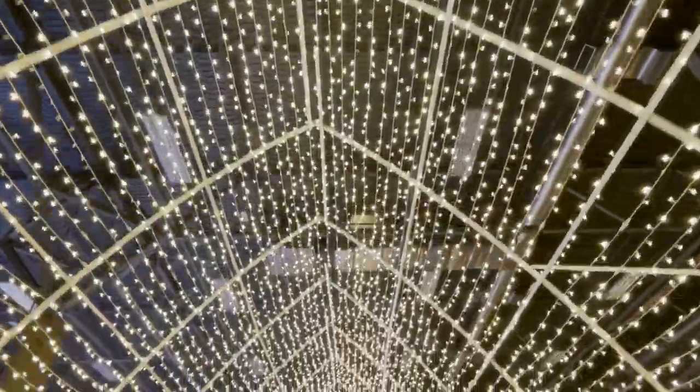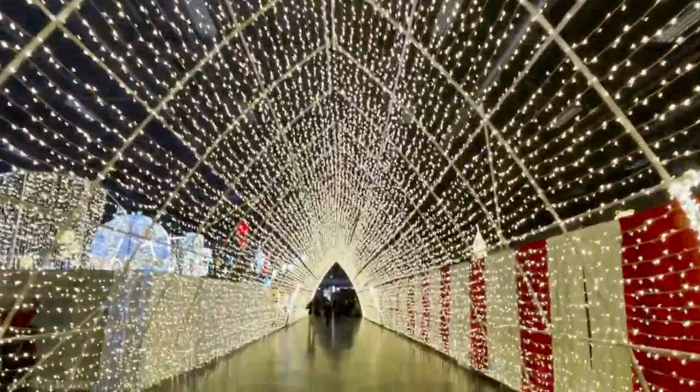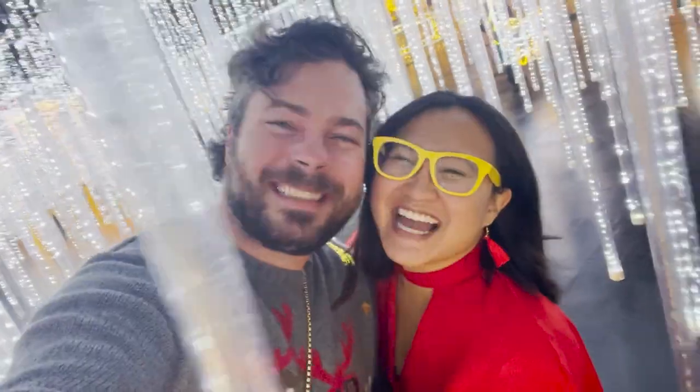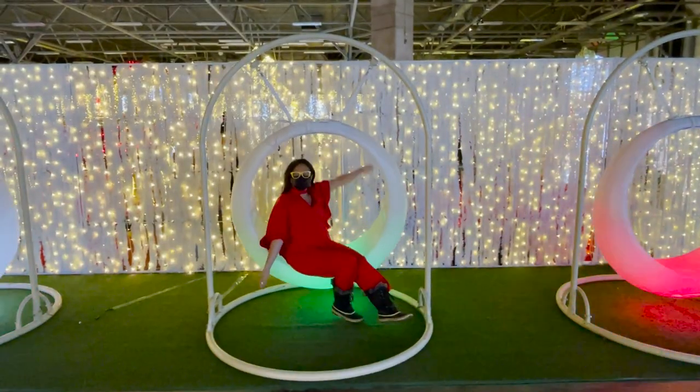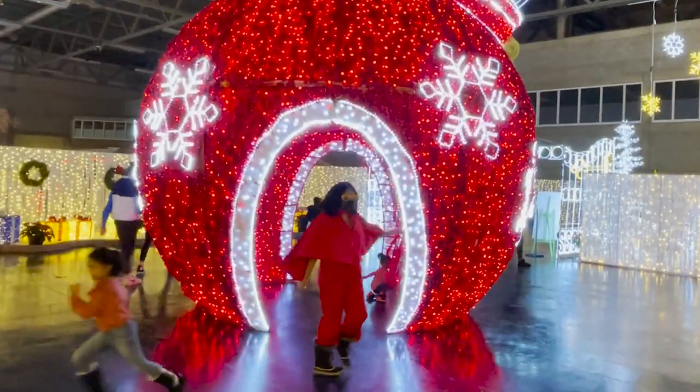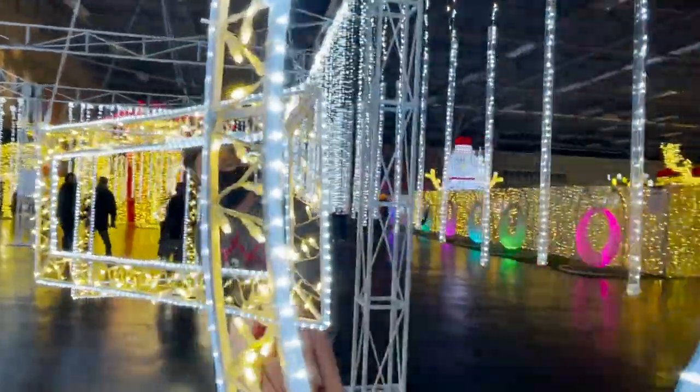You can walk through a light tunnel, or interact with these hanging light icicles. There's LED light swings, giant ornaments, and tons more interactive displays.